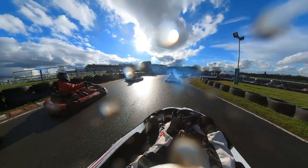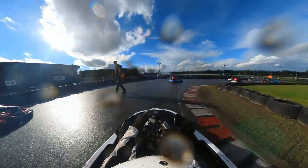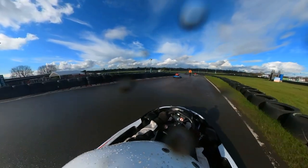So after all of that, I was able to qualify P15 out of 23. I didn't think it was too bad, especially given all the shunts I had — I thought it was going to be dead last. But anyway, onto the rolling start.